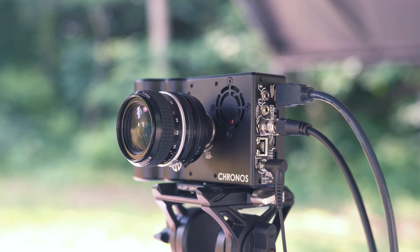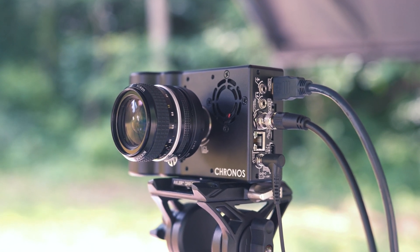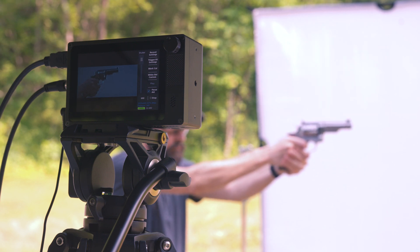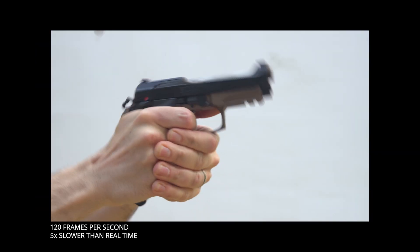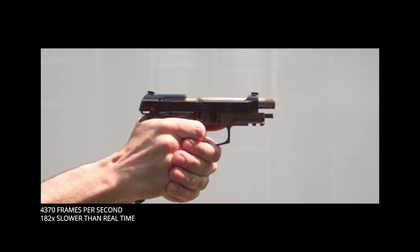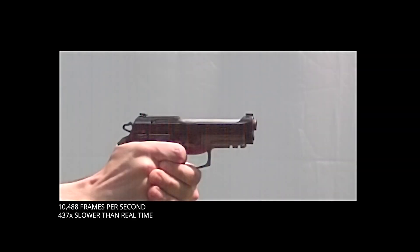To aid us in our mostly useless quest, we've called upon some assistance from a Kronos 2.1 HD high-speed camera. We recorded one batch of shots at 4,370 frames per second, which is about 182 times slower than real time. Then we did a second batch of shots with a lower resolution at just over 10,000 frames per second, or 437 times slower than real time.